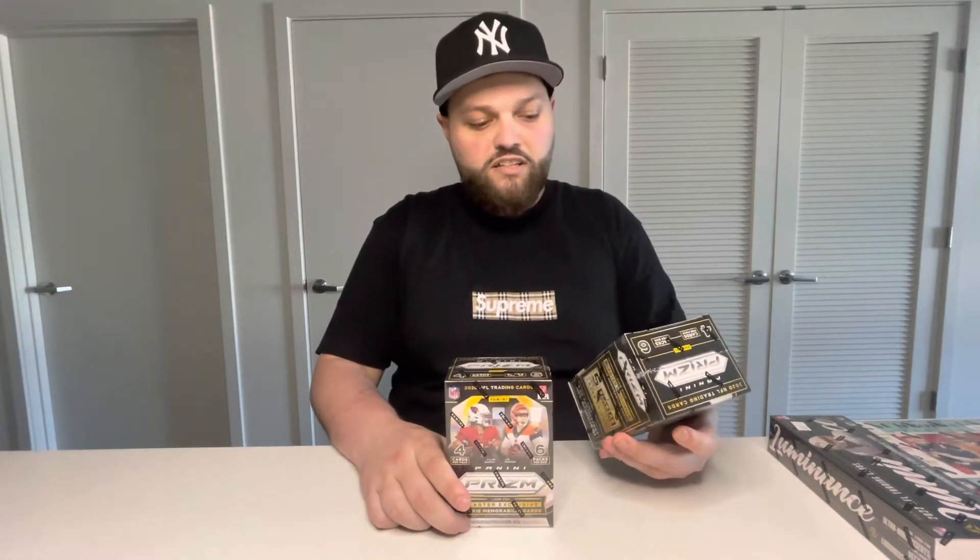What's going on guys, today's gonna be the second opening on our channel. We'll be opening two blaster boxes of the 2020 Panini Prisms — each box contains six packs, four cards per pack, and they guarantee five base or rookie laser prisms. If you're interested in our first video, we opened a mega box of the 2021 Panini Illusions and had some good pulls including a gold numbered pull and a rookie quarterback mem pull. Also, at 50 subscribers we're giving away a mega box of the 2021 Panini Illusions, so subscribe if you're interested!